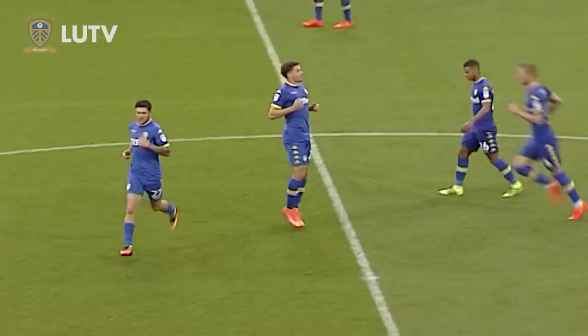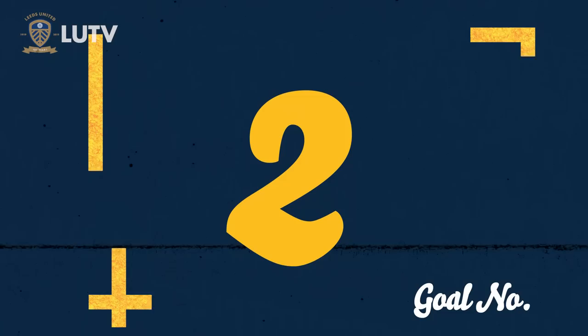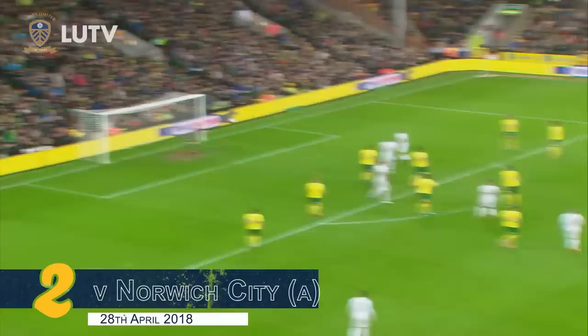Phillips hits it — oh, it's a great effort and a goal! Leeds United have a goal back in this game. What a free kick that was! From a long way out, it beat Henderson, who dived despairingly to his right. It is game on here at the City Ground.